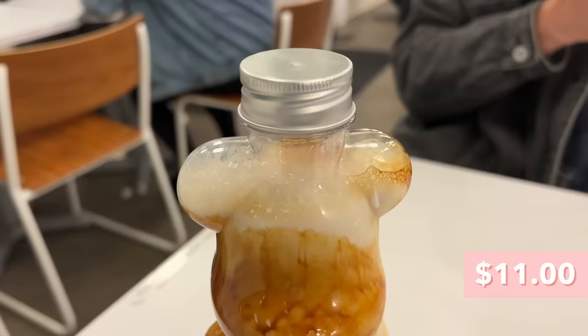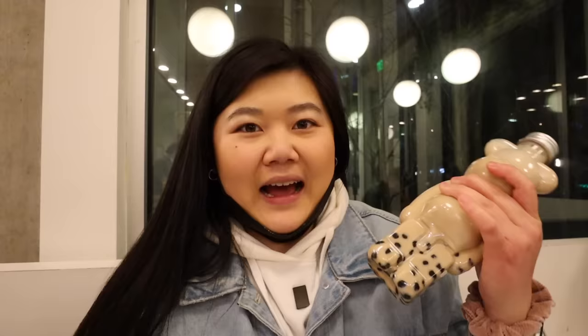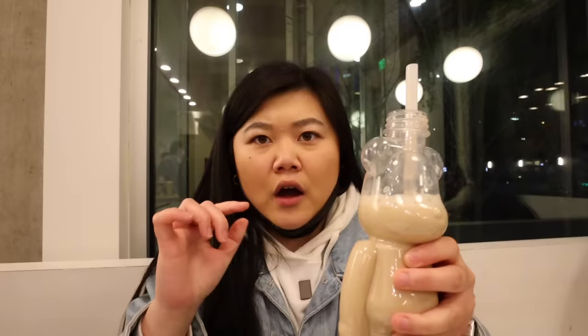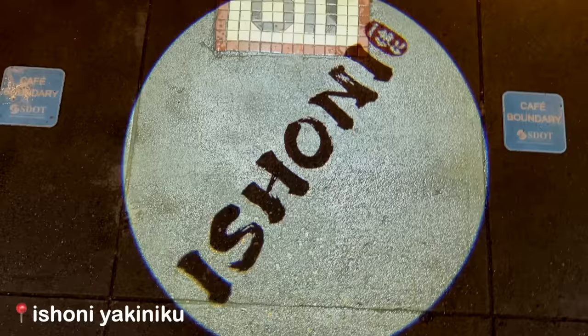Now it's time to try the boba from Drip Tea. We got the monogram drink in this cute bear bottle — I paid five extra dollars for the bottle. It's a brown sugar boba and I already shook it up. They gave us a comically long straw. The boba has a decent texture, maybe a tiny bit on the hard side. The milk and brown sugar are very brown sugary, but the boba itself doesn't have much brown sugar flavor — it's supposed to have a lot of it. I have a feeling they didn't soak it in brown sugar. Overall, not bad but not amazing.